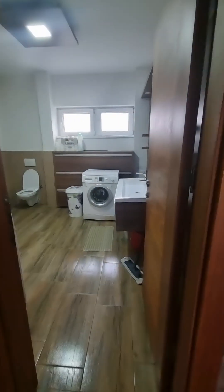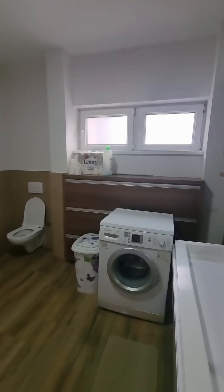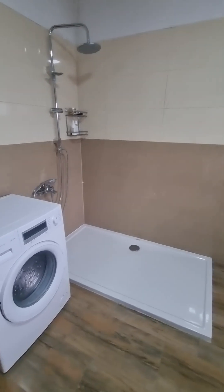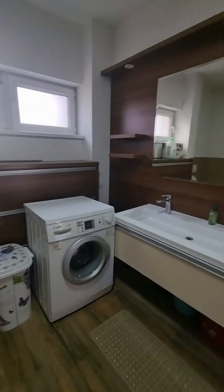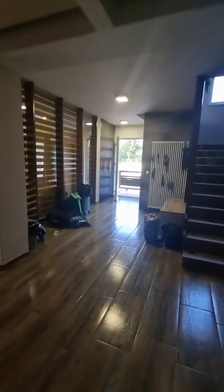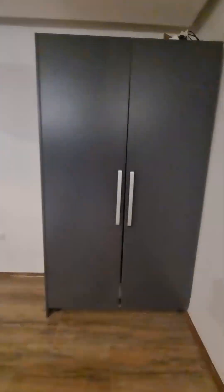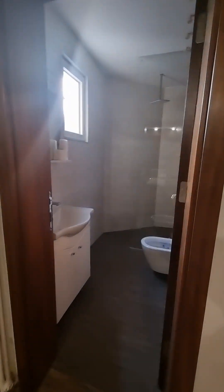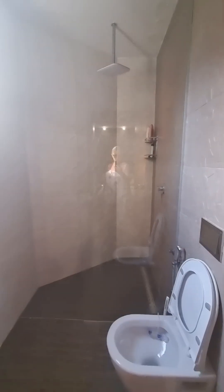This is the downstairs bathroom and also the utility room, with an open plan shower, washing machine, tumble dryer, and a big sink. In here is the downstairs bedroom — this is where Peter's going to be. Big bedroom, nice big wardrobe, and there's his shower — nice shower, very nice.